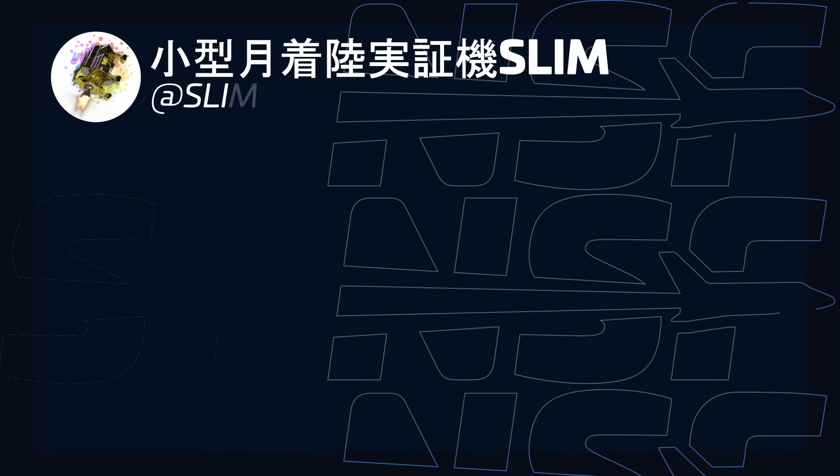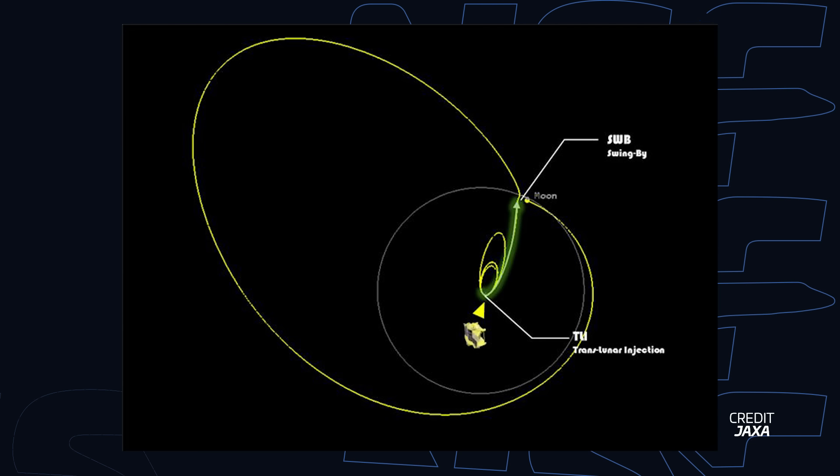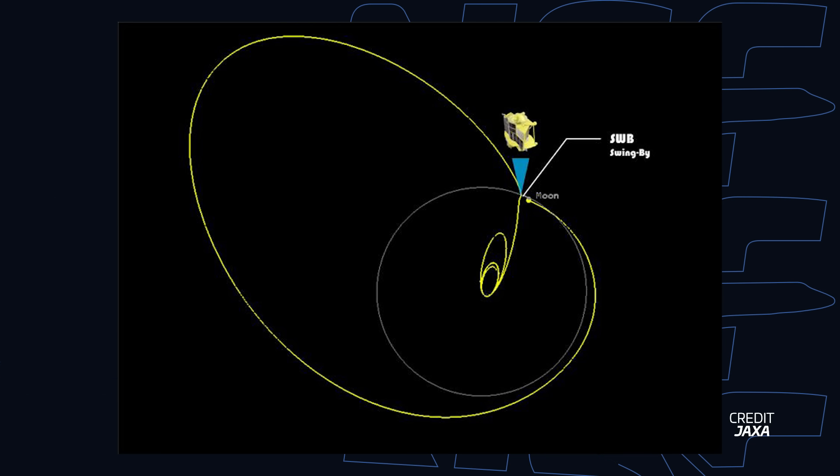JAXA's SLIM lunar lander has left Earth's orbit and is moonbound. It launched last month on September 7th and, after multiple weeks of orbit-raising maneuvers, completed its translunar injection burn on September 30th at 17:40 UTC. This put the lander on a course to fly by the moon, with the closest approach happening on October 4th at 6:47 UTC at 4,992 kilometers from the surface. SLIM used the moon to sling itself further from Earth, taking a low energy transfer trajectory, and should enter orbit around the moon sometime in January.